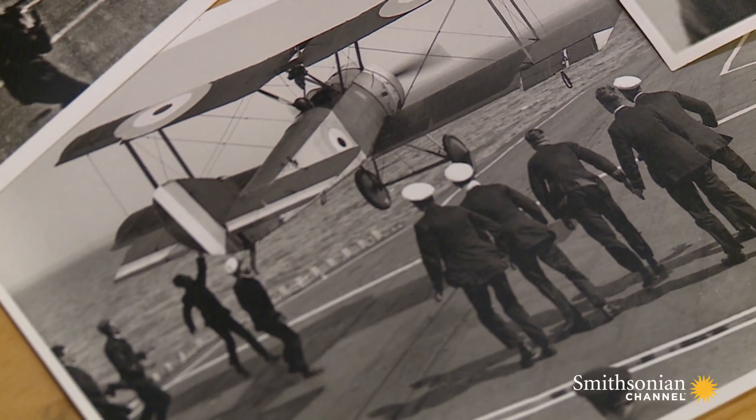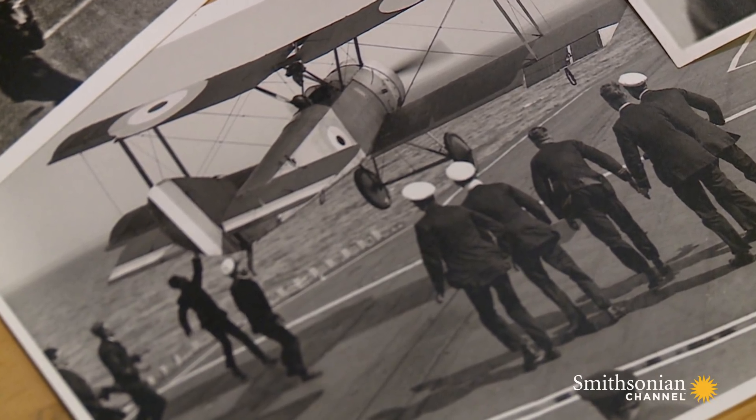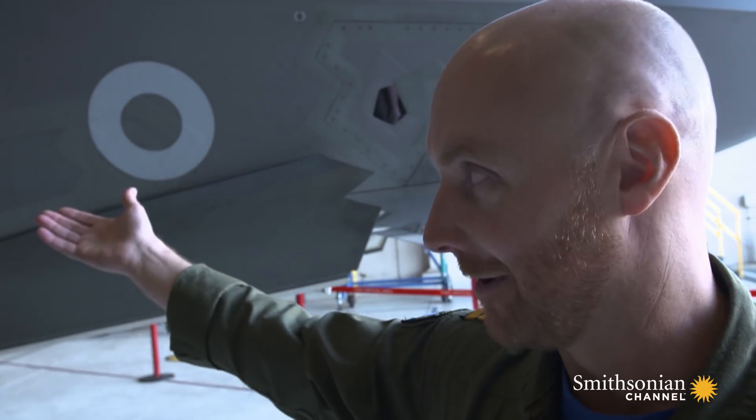It is then that HMS Queen Elizabeth will finally be battle-ready with arguably the most advanced jet fighter ever made. It's a long way from Commander Dunning in 1917. It's unbelievable, yeah. To look back at Dunning a hundred years ago, to look at the ships he was landing on with the aircraft he was in, compared to our aircraft now and the Queen Elizabeth carrier —